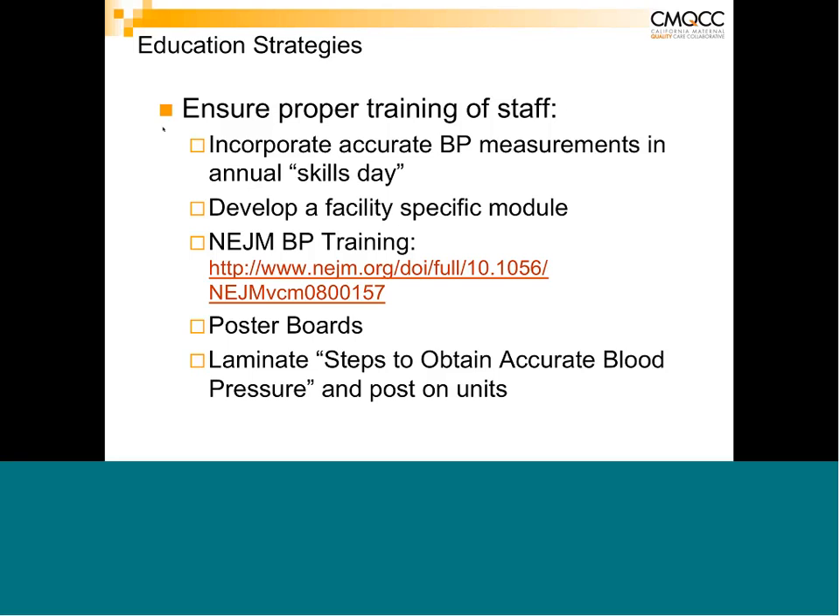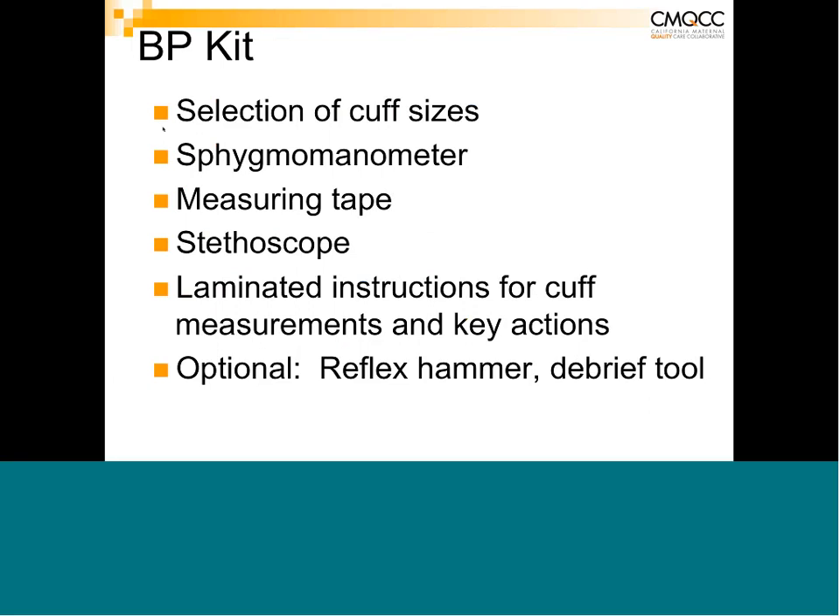One innovative solution identified was a blood pressure kit — a plastic box containing all different cuff sizes, a sphygmomanometer, measuring tape, stethoscope, laminated instructions, key actions, a reflex hammer, and a debrief tool. Everything needed to care for these patients in one place, brought to the room, solving the problem of searching the unit for supplies.